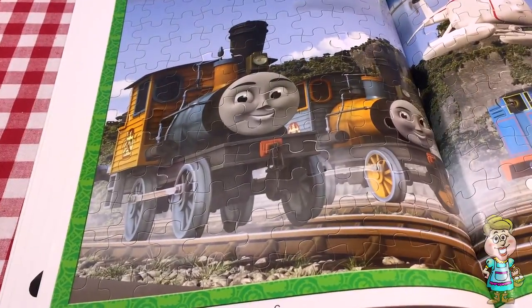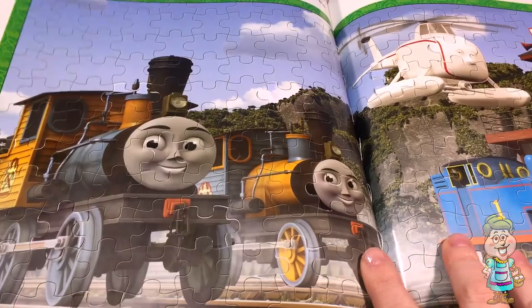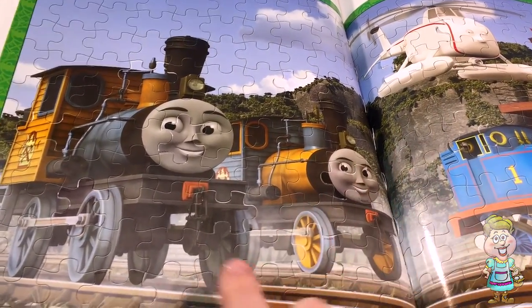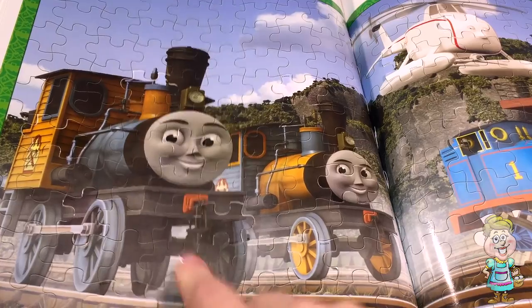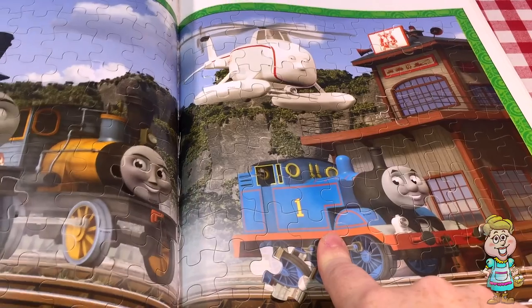So now we have these three trains and Harold. Harold's probably going to watch to make sure to see who's the winner. And I don't know who this is — can you tell me who this is? And this is Bash. And here's Thomas.